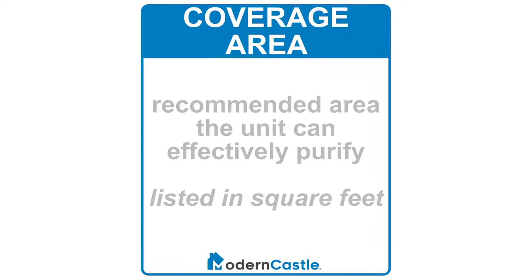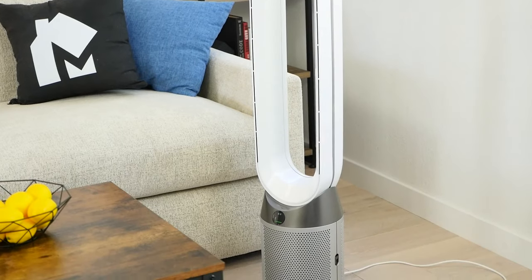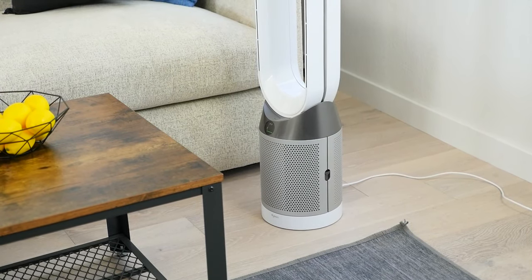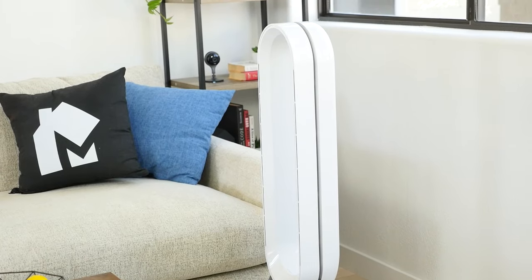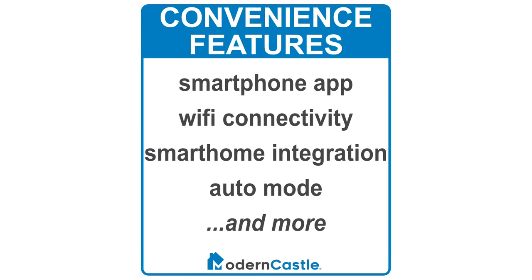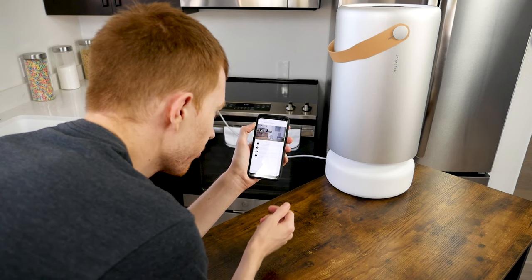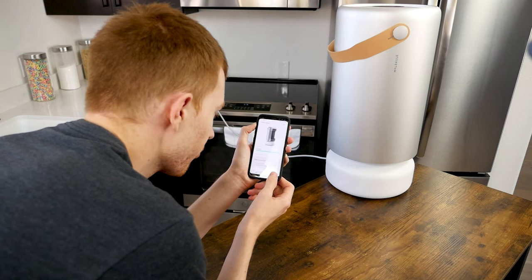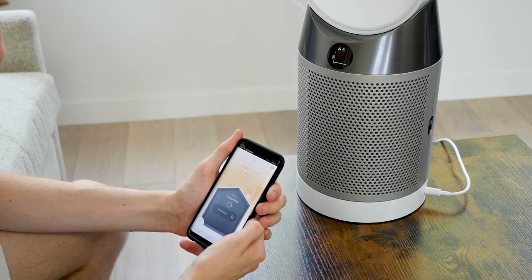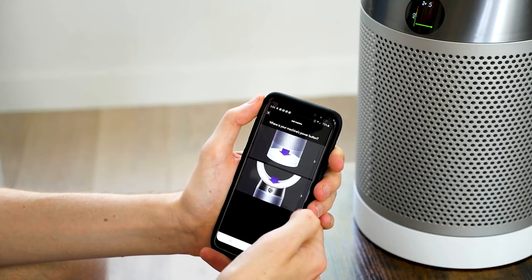Next, let's talk about coverage area. This is simply the square foot area that the air purifier is recommended for. For the majority of air purifiers, the greater the airflow generated by the internal fan, the greater the coverage area is going to be. Some purifiers also offer convenience features like smart home integration, app connectivity, and auto mode. For many consumers, these are nice to have and help make the purifier more convenient. However, in most cases they will not dramatically impact purification performance — they are not as important as the filter and coverage level.